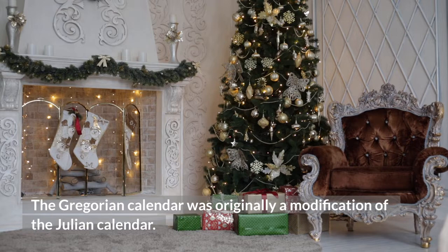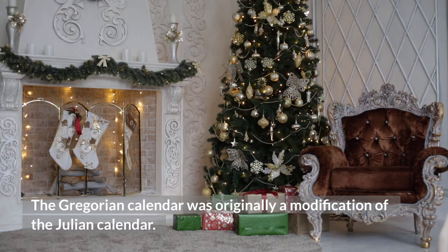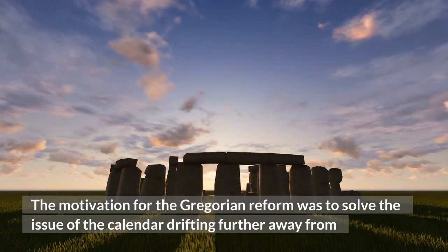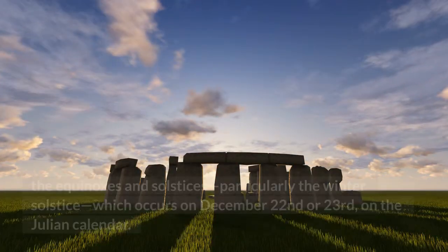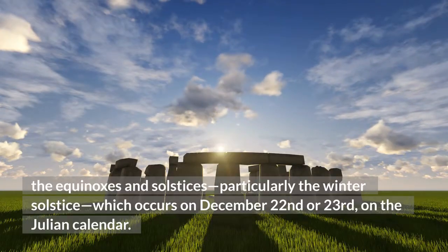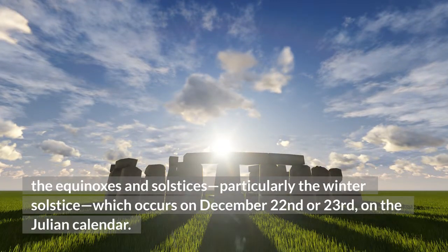The Gregorian calendar was originally a modification of the Julian calendar. The motivation for the Gregorian reform was to solve the issue of the calendar drifting further away from the equinoxes and solstices, particularly the winter solstice, which occurs on December 22 or 23 on the Julian calendar.